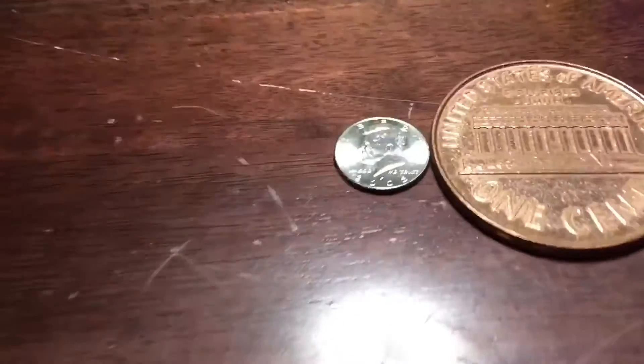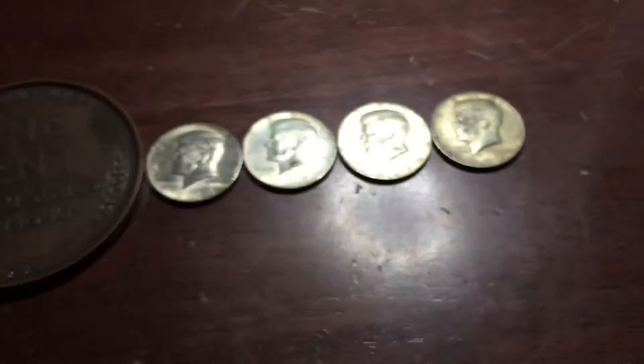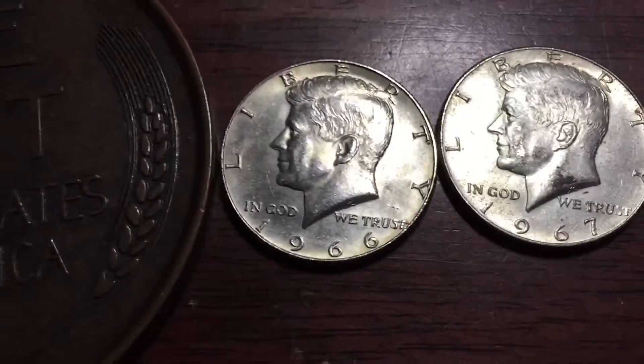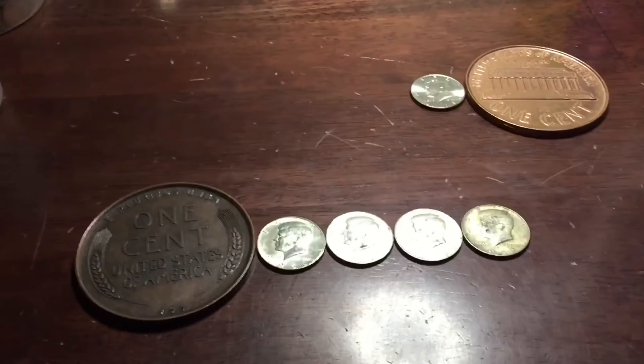Alright guys, here's what we found: up here we have one NIFC 2005 Philadelphia. And down here we have four 40-percenters: 1969, '67, '67, and 1966. So if you guys enjoyed, leave a like, subscribe, and I'll see you guys next time. Goodbye.